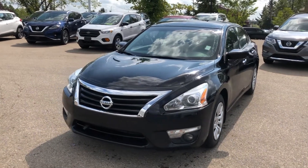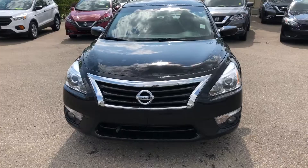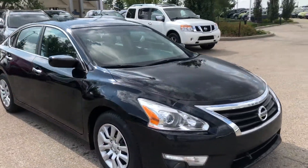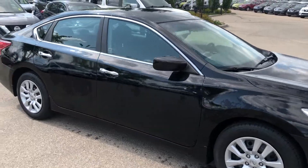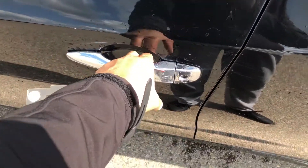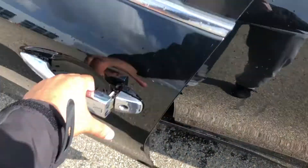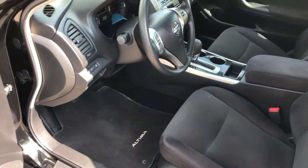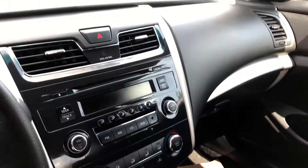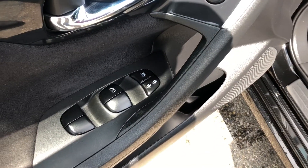Hey Mike, it's Ali from Sherwood Nissan. Today we're looking at the 2013 Altima S — it's a beautiful car. All around, this vehicle comes with keyless entry that locks and unlocks just by the door handle, a beautiful interior, power windows, and power locks.